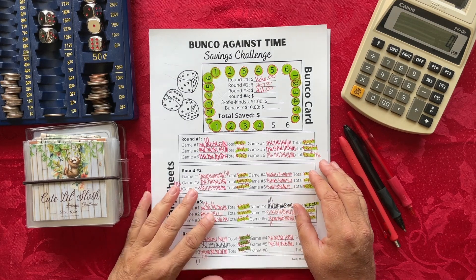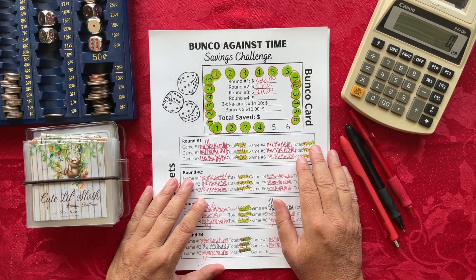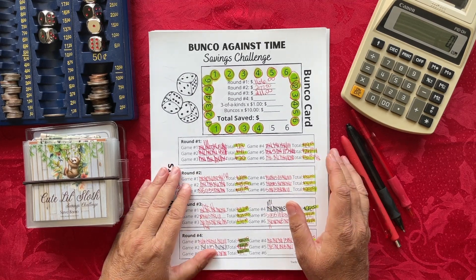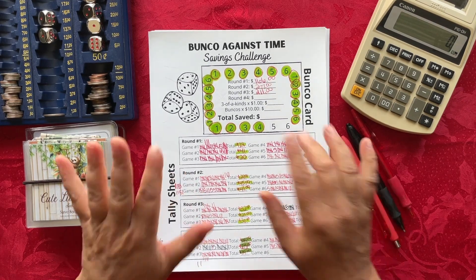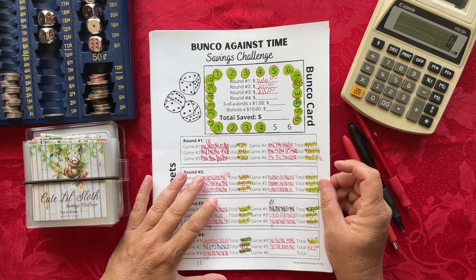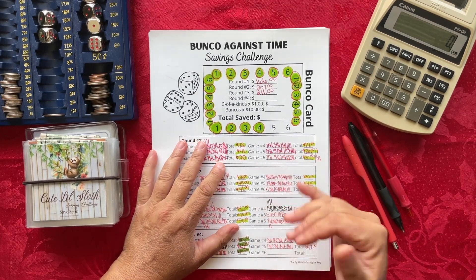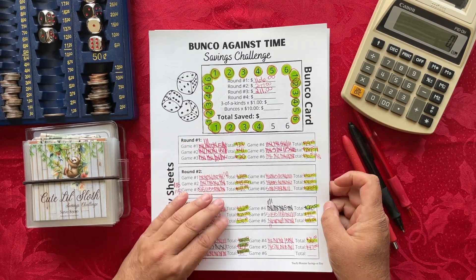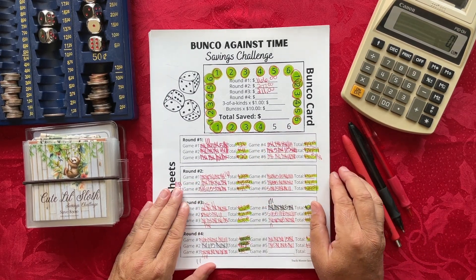The next savings challenge is Bunko Against Time. Hopefully you caught yesterday's video where Mari from Budgets and Chaos and I did a live show and played Bunko Against Time — I got the most points, which was really fun! I already played, so I don't need to play today, but for those who missed it: I need to save $47 this week with Bunko Against Time.